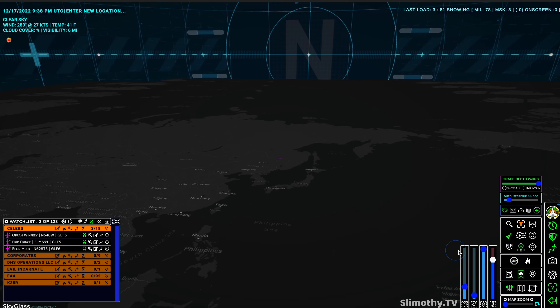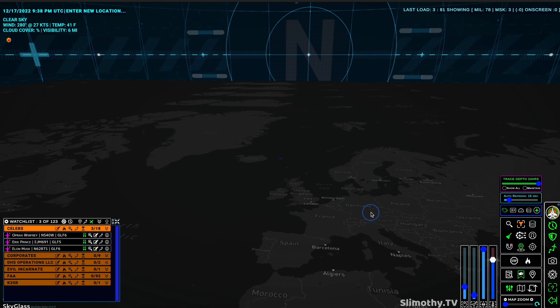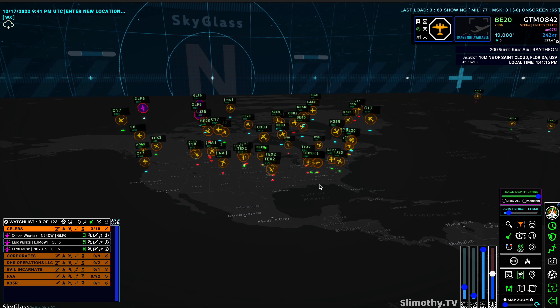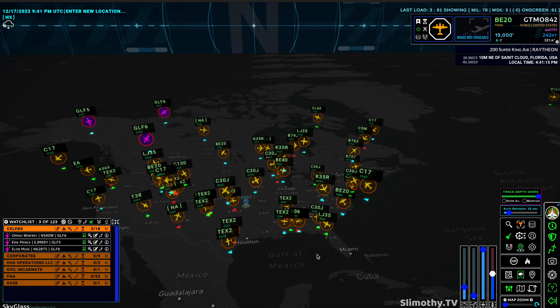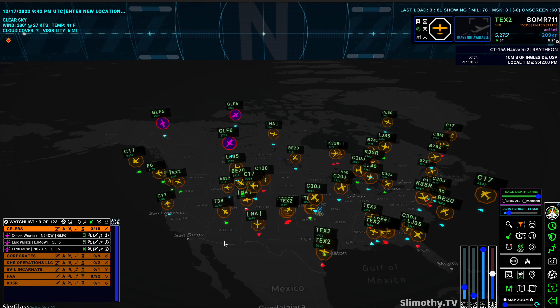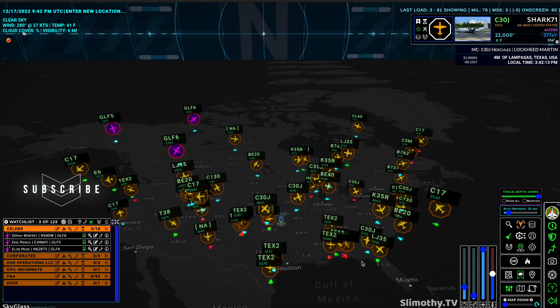Let's get everything back up on screen. Of course this is worldwide, so you can track anything, anywhere, at any time — you just have to wait for them to load up. I highly recommend watching our other video, linked below, because I go into a lot more detail on some of these buttons. The best way I like to describe Sky Glass is: if you just want to look up a quick aircraft and see what's overhead, use ADS-B Exchange. But if you want to sit down and actually analyze what's going on — what the military is doing, what celebrities are up to, where they're headed — that's where Sky Glass comes to the rescue, because it puts every single tool you could possibly want into one easy-to-use place.